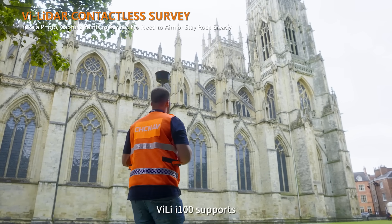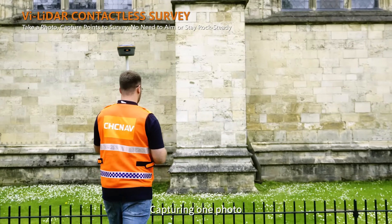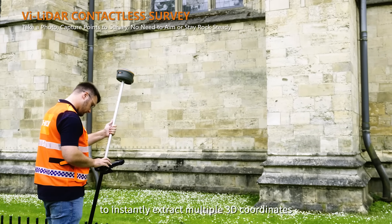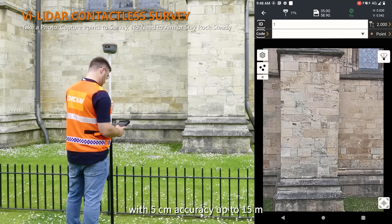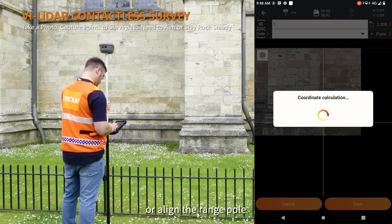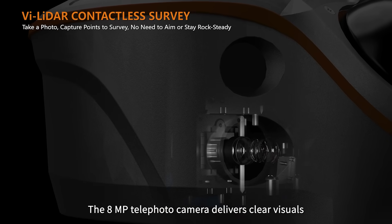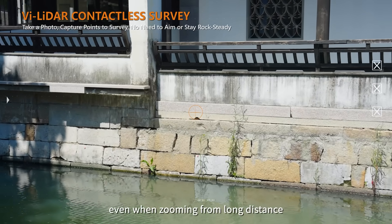The Vili i100 supports V LiDAR contact-free survey using laser data, capturing one photo to instantly extract multiple 3D coordinates with 5 cm accuracy up to 15 m. Capture first, select later — no need to aim, stay steady, or align the range pole, eliminating hand tremors. The 8-megapixel telephoto camera delivers clear visuals even when zooming from long distance.